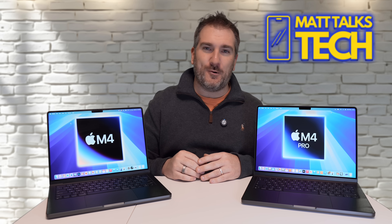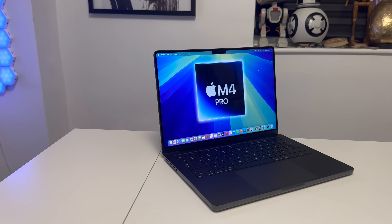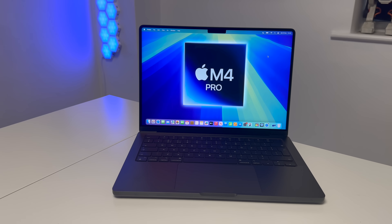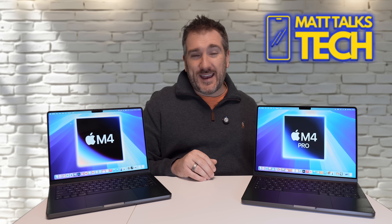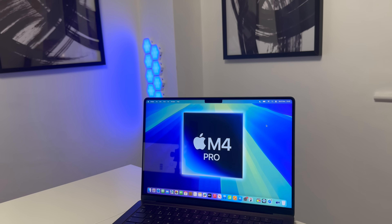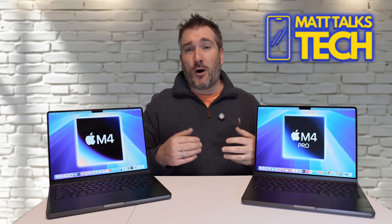If you're stepping up — doing a master's degree, working with AI or machine learning, or working as a professional wedding photographer — then the M4 Pro is the right device. I wouldn't get an M4 Pro just for browsing the web, checking emails, or watching TV. The M4 Pro shines when you're running five, six, or seven 4K streams in video editing, or doing advanced media work.